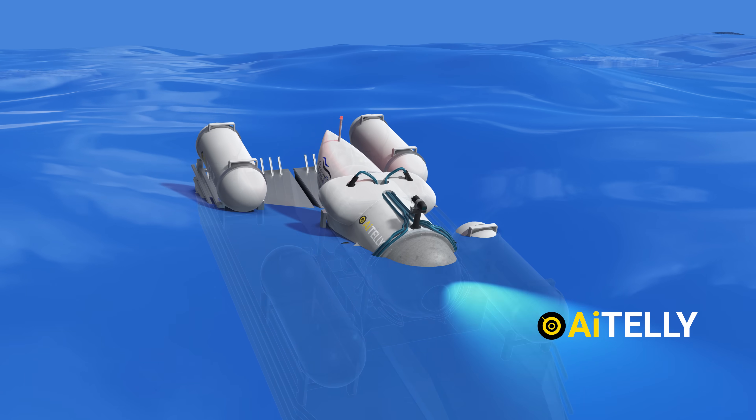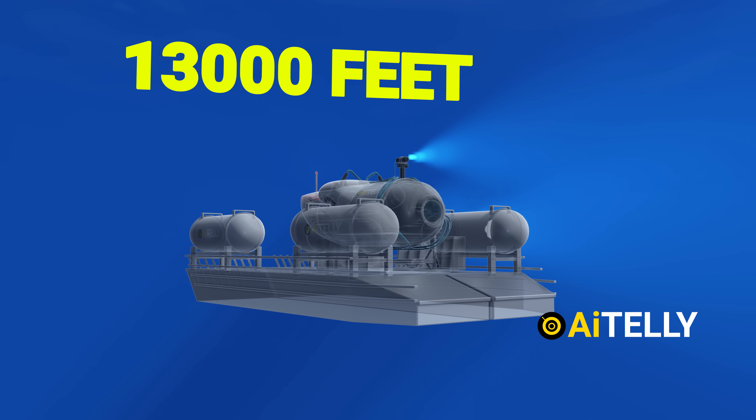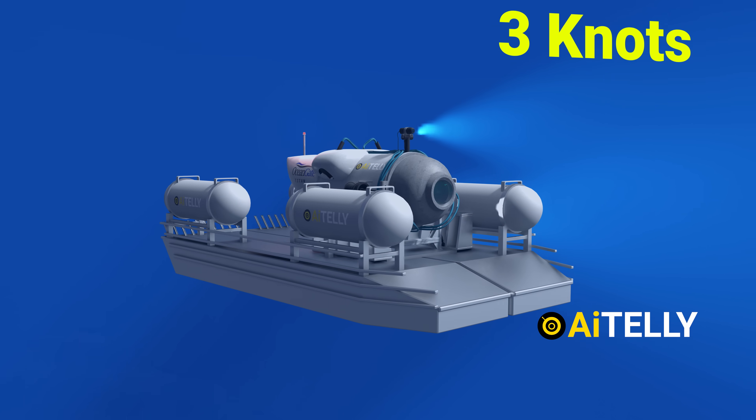With all this equipment, the submersible can go up to depths of 4,000 meters (13,000 feet) at a speed of three or four knots.